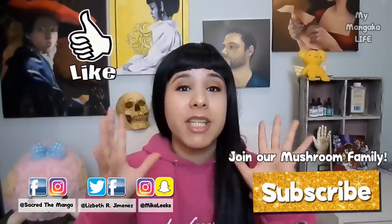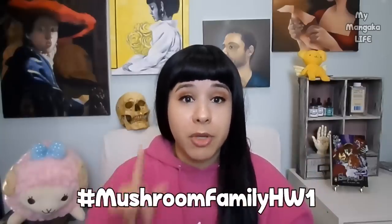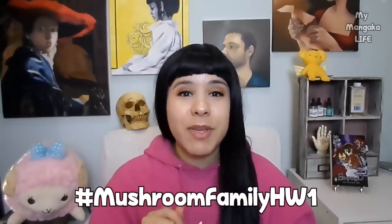At the end of this video, I'm going to be sharing some artwork that you guys drew. Remember my last art tutorial — I told you guys to use hashtag MushroomFamilyHW1. I'm going to be featuring some of your artwork at the end of this video, and I will also be giving you another mushroom family homework assignment so that I can see your progress. It's going to be fun, so do not miss the end of the video. Without further ado, let's get started.